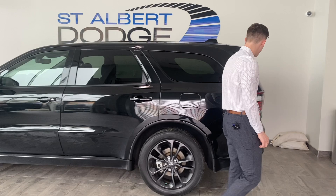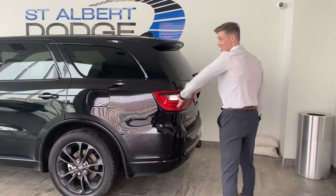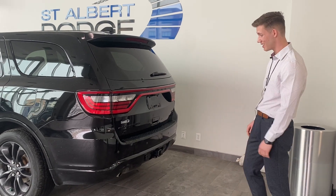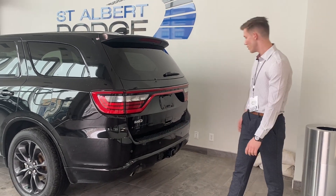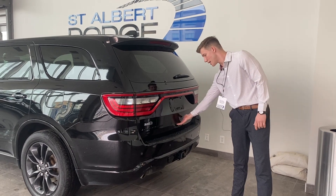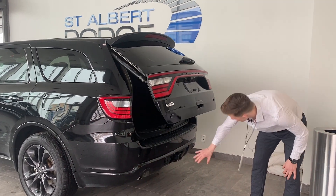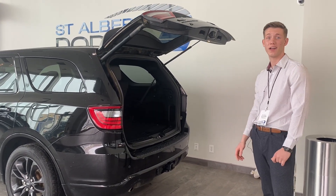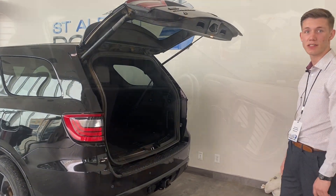Getting to the rear end of the vehicle, we have LED taillights, so anyone behind you shouldn't be missing anything. More park sensors on the rear end here. We have a backup camera, soft-touch tailgate. We have a hitch and receiver as well as a four and seven pin wiring harness. Anyway, let's take a look at the interior.